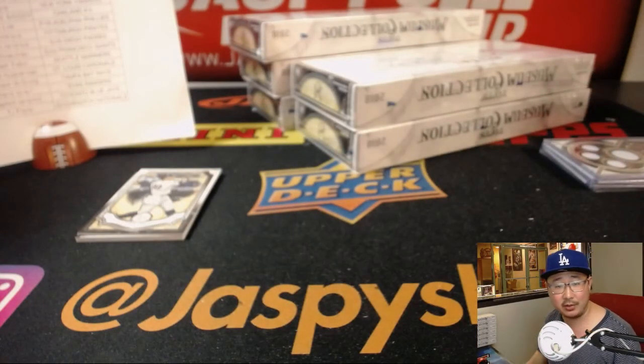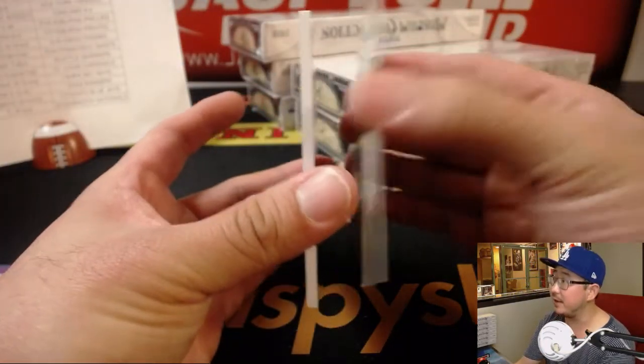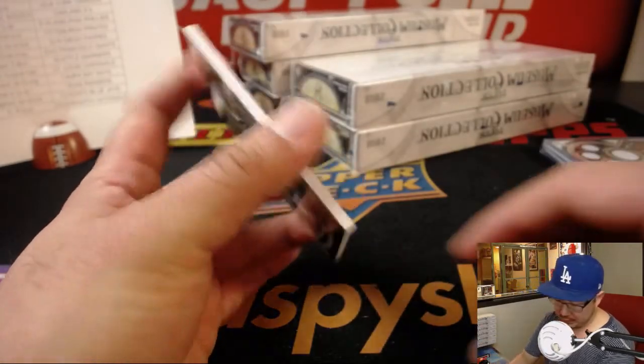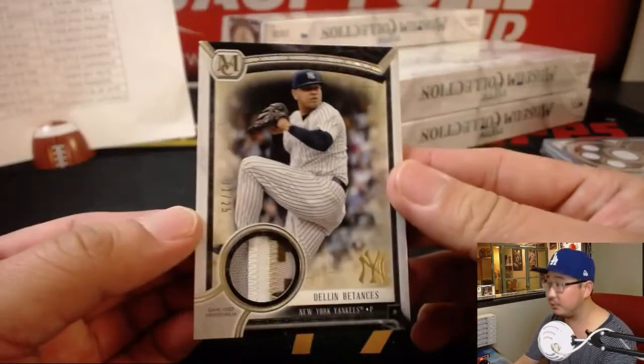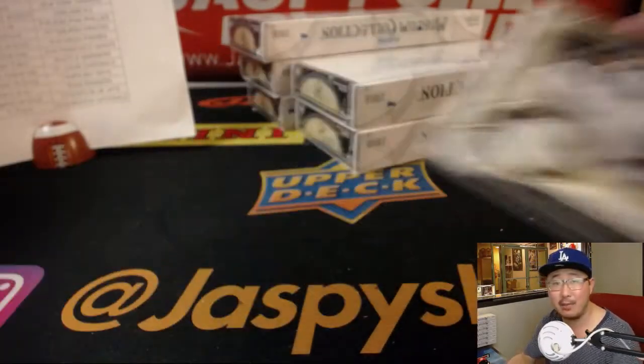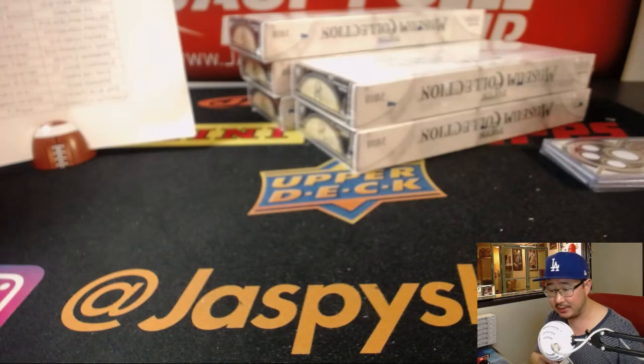How did the Pirates do today? They lost in Pittsburgh to Philadelphia 3-2 — Battle of Pennsylvania. Aaron Judge base card. And the single relic is Dylan Bentancourt, 11 out of 25. Nice little bit of camo in there too. That's cool. TJ Poyer with the Yankees.